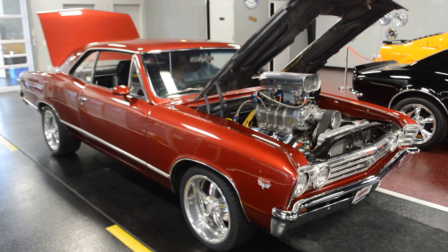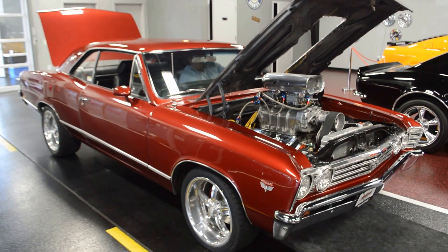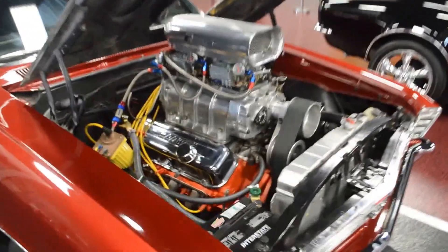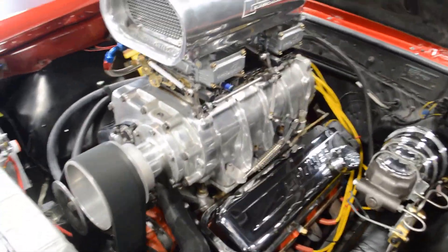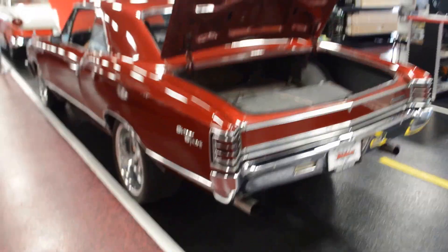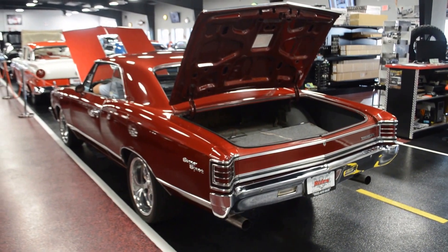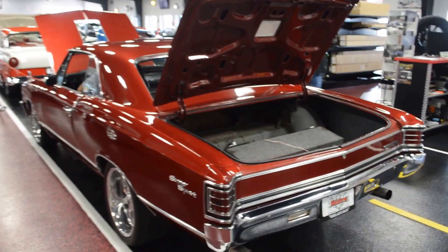Let you hear the engine run, give you a little exhaust note, and then I'll give you a quick walk around as well. I'll have Al go ahead and turn the key, flip that ignition switch. Beautiful. Thanks Al, you're good. Thank you sir.